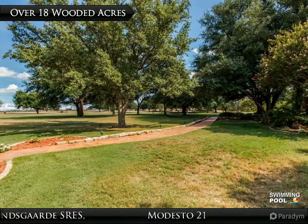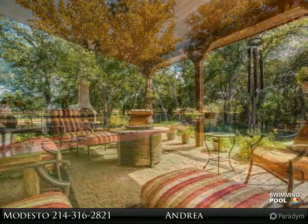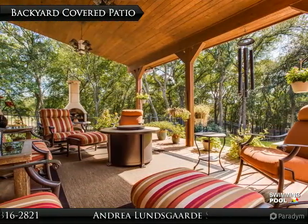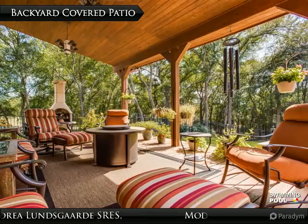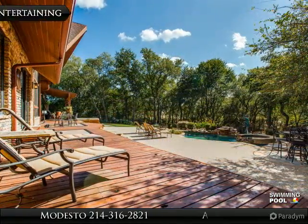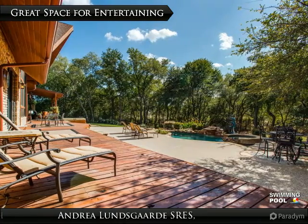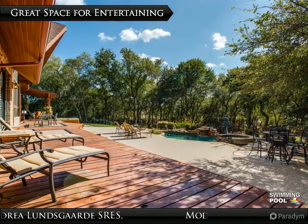Preston Creek Ranch offers just over 18 wooded acres of beautiful rolling land. The backyard oasis is spacious enough to entertain large parties or corporate events. The view from the backyard's deck offers a tranquil setting perfect for relaxing or entertaining your friends and family.